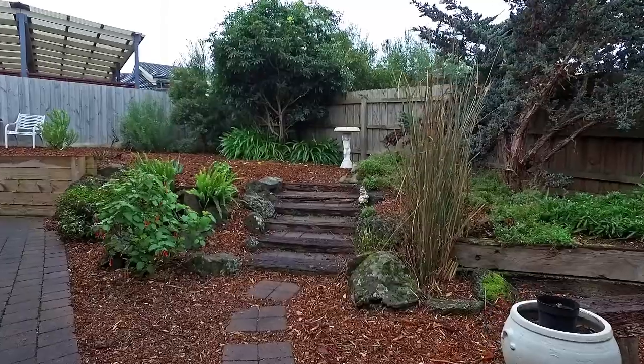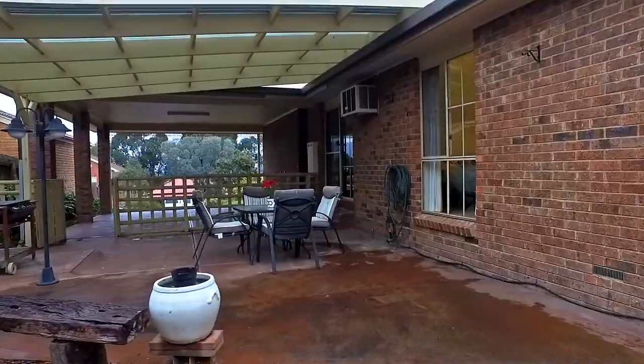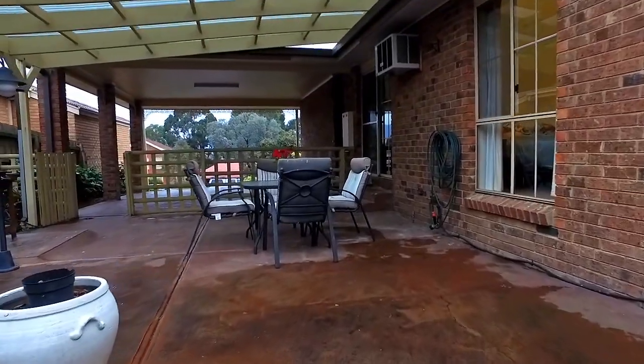Enjoy the low maintenance garden and the covered outdoor entertainment area, perfect for those get-togethers with family and friends.